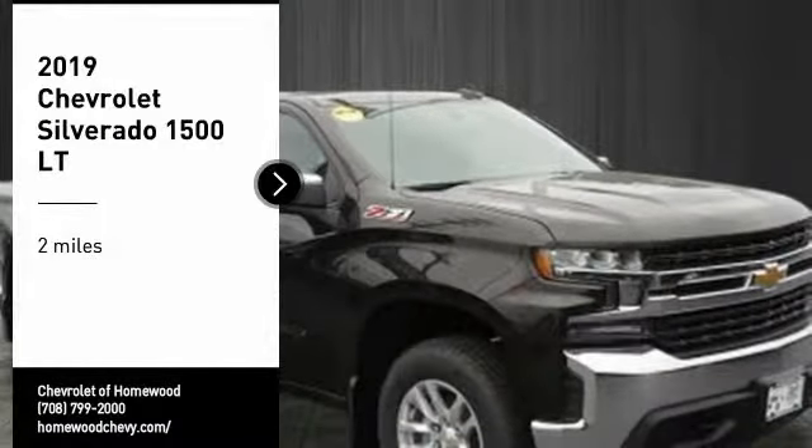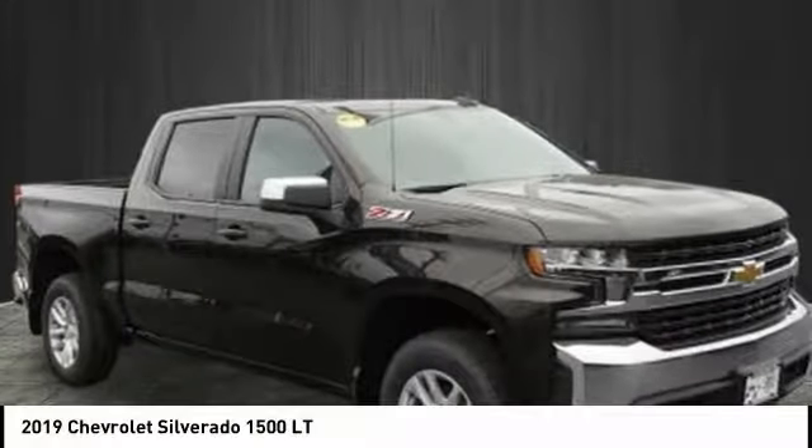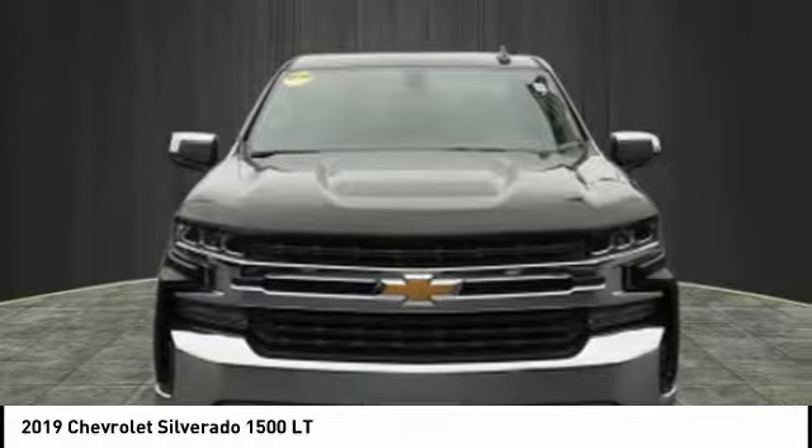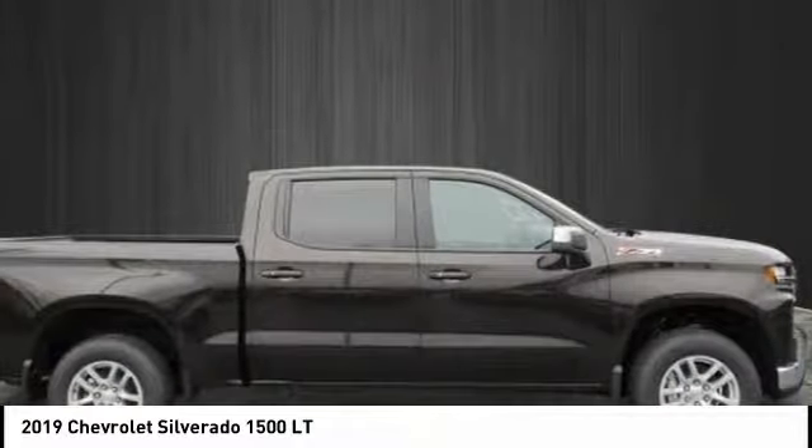Come test drive the 2019 Silverado 1500. The Chevy Silverado 1500 has the lowest cost of ownership of any full-size pickup.